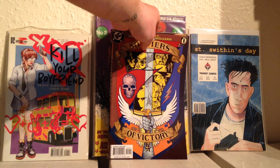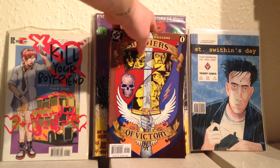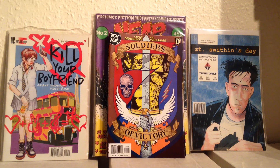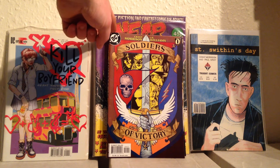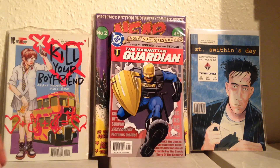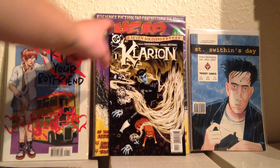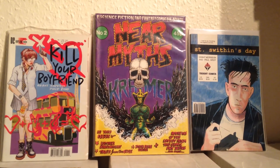So here we go — this is Seven Soldiers of Victory. What I've got here is what's in the first trade paperback. It starts off with issue zero called Seven Soldiers, and then there's issue one which is the last issue of the entire run. In between, each of the seven soldiers gets a four-issue mini series. So the first trade has: Seven Soldiers zero, Shining Knight one and two, Manhattan Guardian one and two, Zatanna one and two, and Clarion one.